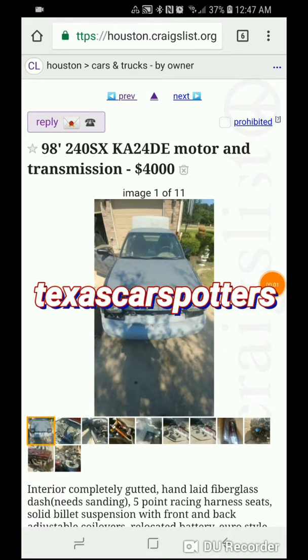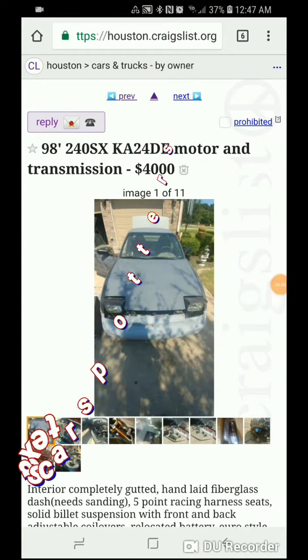What is up YouTube? Texas CarSpotters here back with yet another video. Today we are going to be judging cars off Craigslist. If you haven't already, like, subscribe, hit that notification bell while you're here. Comment down below what was your favorite car from the video.